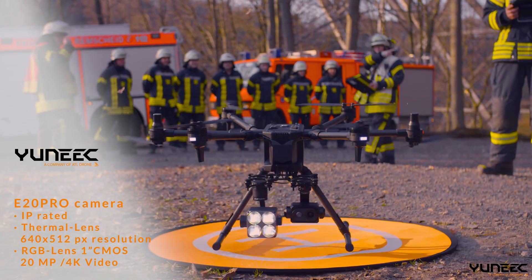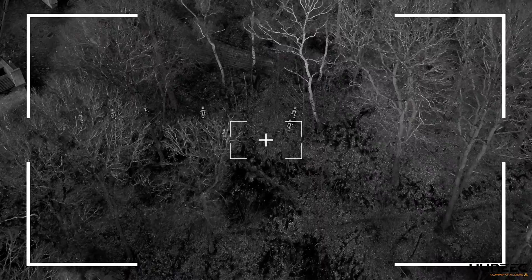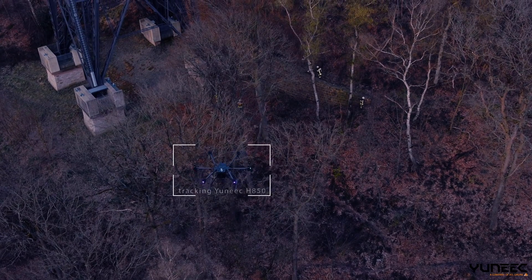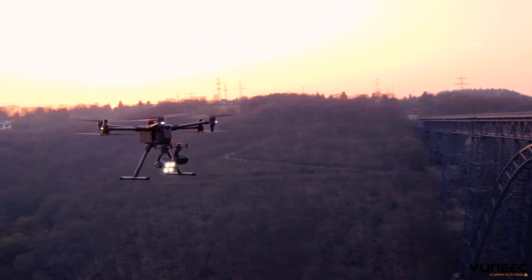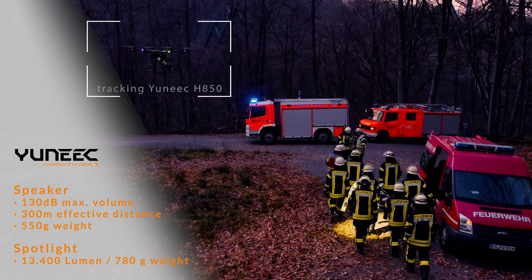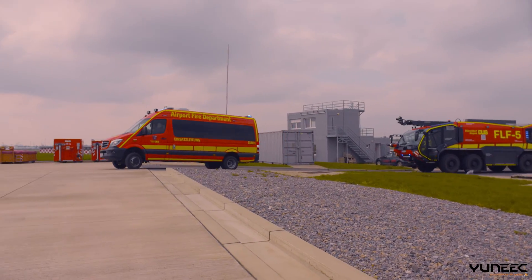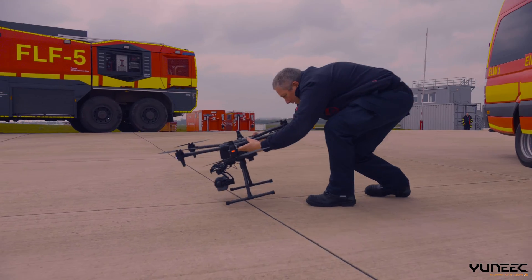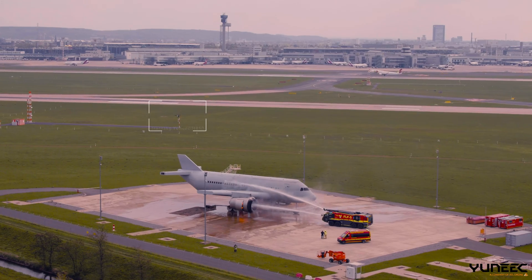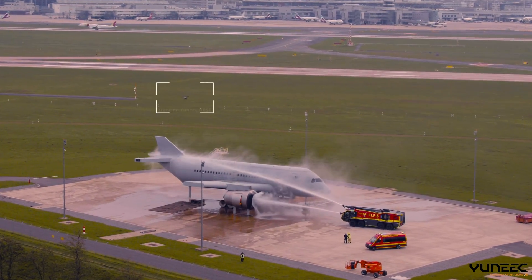The E20 Pro is a dual camera ideal for capturing status through a high-resolution and a thermal camera. Spotlight and speaker guide people to safe areas. Firefighters are using the E20 Pro for reconnaissance and to check the status of fires. In an unclear situation, thermal cameras can quickly identify fire nests and people.